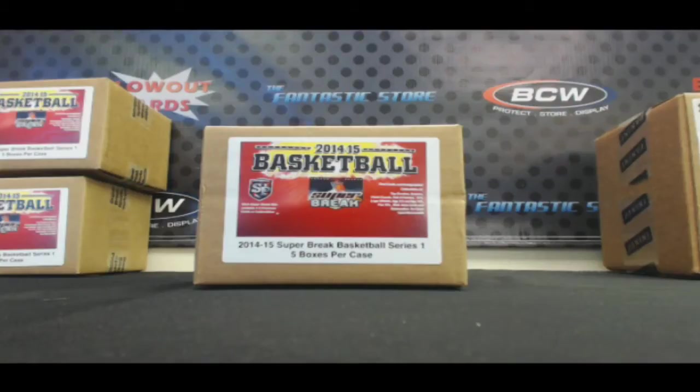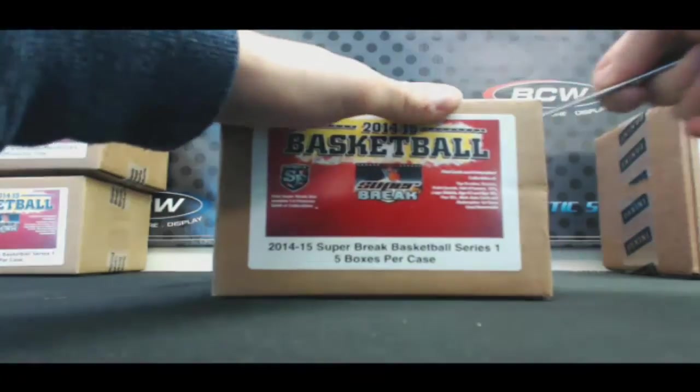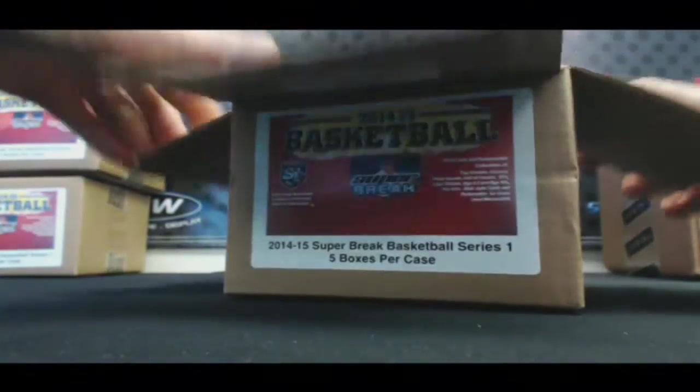All right guys, round one Super Break b-ball, 1415 case number 119 of 200. Good luck. There's two Celsius cards, they'll have two winners of 50.